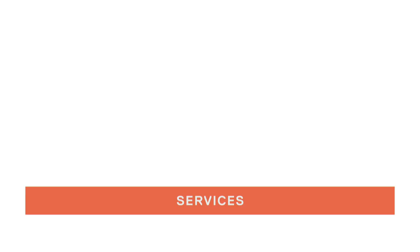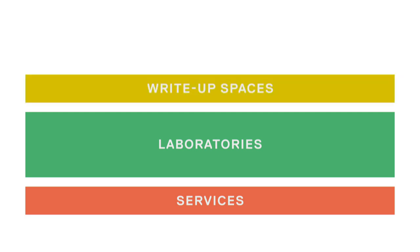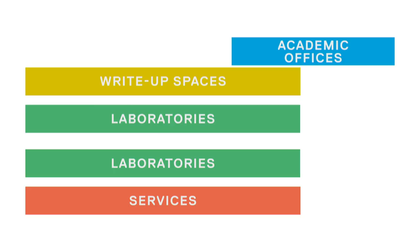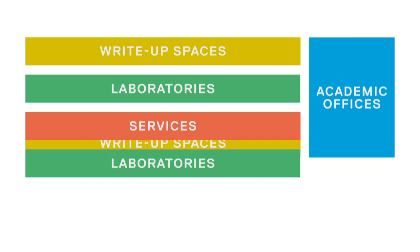Quite commonly, the support spaces for the laboratory may be at the back of the building, leading to the laboratories, leading to postgraduate write-up space, leading through to the office and professorial space, perhaps on the other side of the building. Quite a different cross-section to this building — we flipped the arrangement.